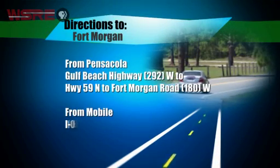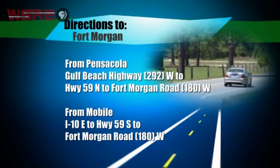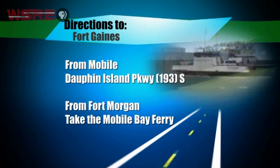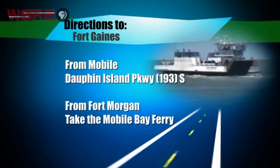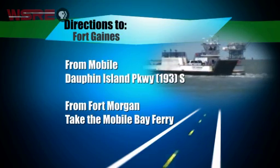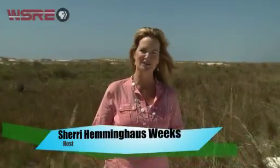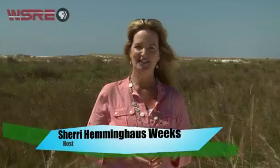To get to Fort Morgan, take either Gulf Beach Highway or Interstate 10 to Highway 59, then follow Fort Morgan Road to the tip of the peninsula. To drive to Fort Gaines, follow Dauphin Island Parkway south from I-10. To travel from fort to fort, the Mobile Bay Ferry runs several times a day, seven days a week. We hope you've enjoyed this look at two of the Gulf Coast's most significant historic landmarks. We'll see you again next time, right in your own backyard.